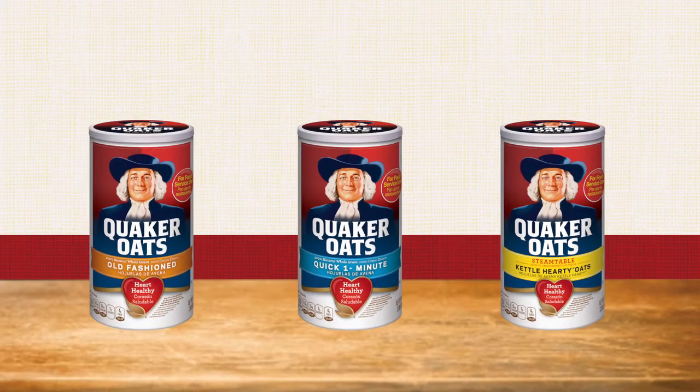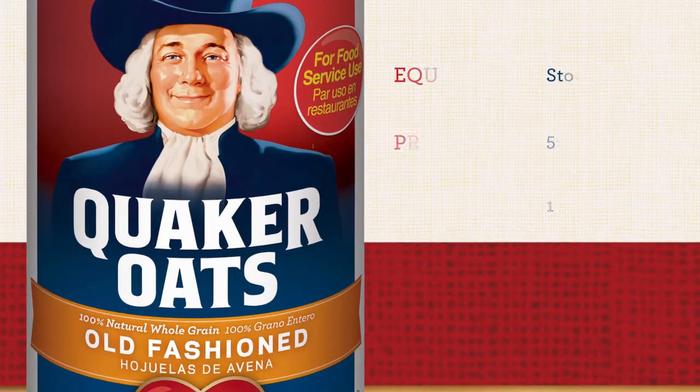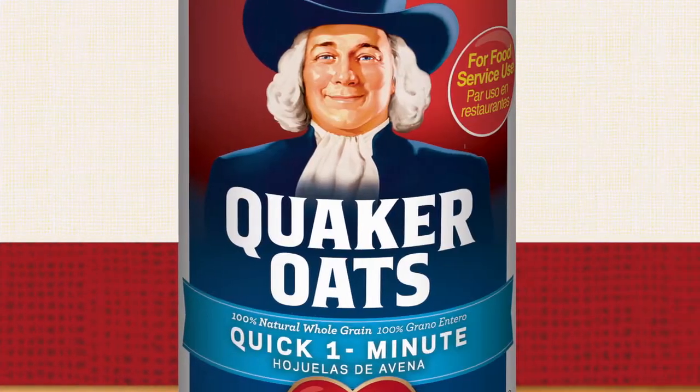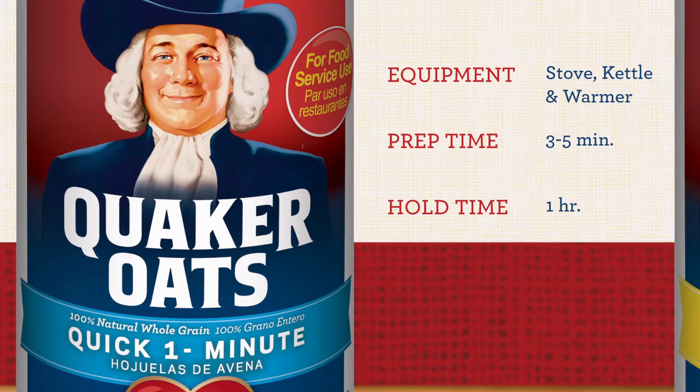They do require a stovetop, but with three to ten minutes of prep, a kettle of oatmeal can hold for one to three hours. Quaker old-fashioned oats are whole oats that are rolled to flatten them. Quick Quaker oats are made the same way, but are simply cut into slightly smaller pieces so they cook faster.